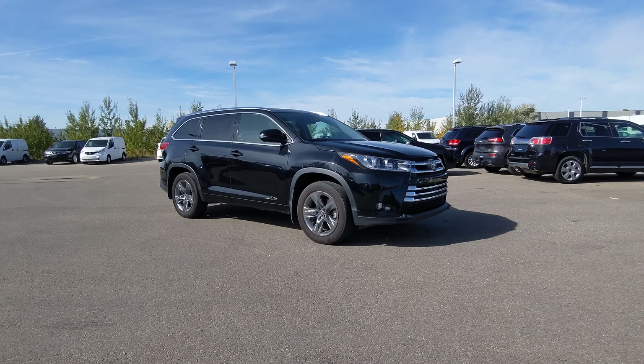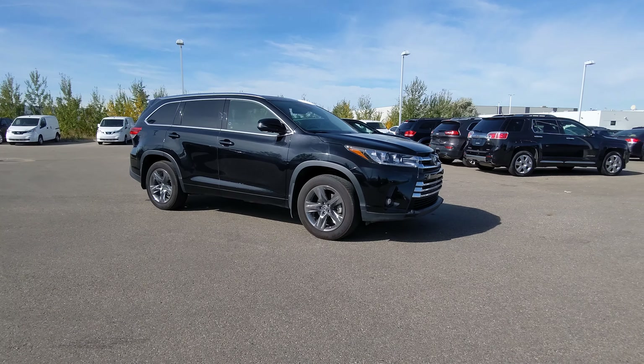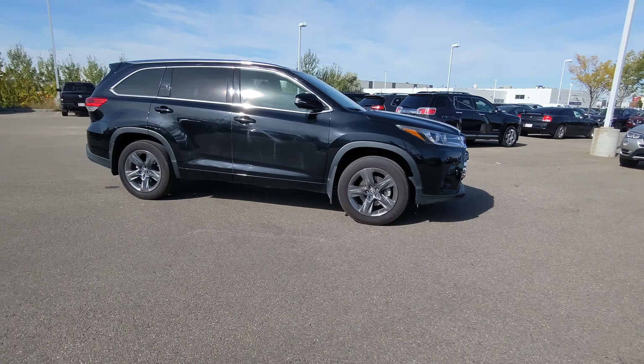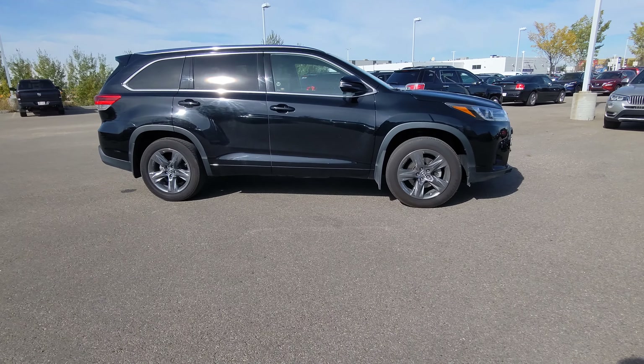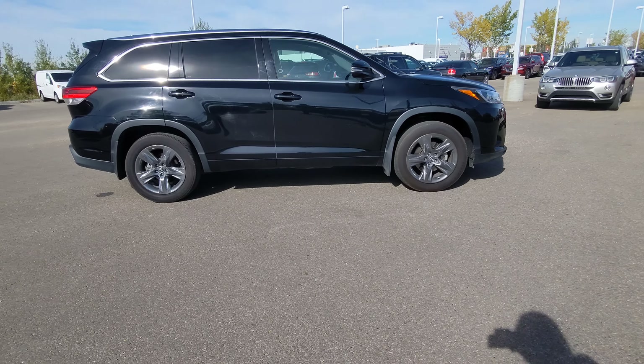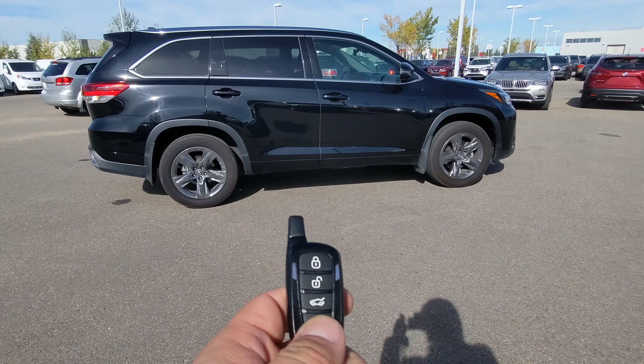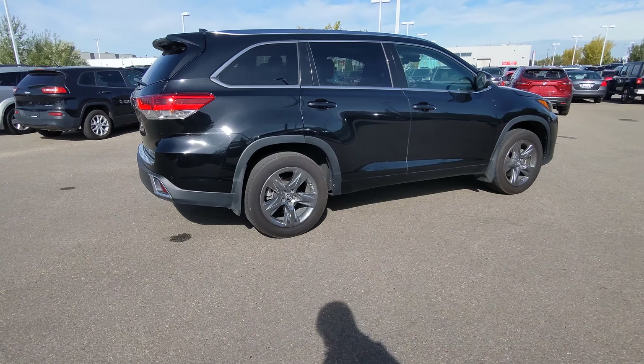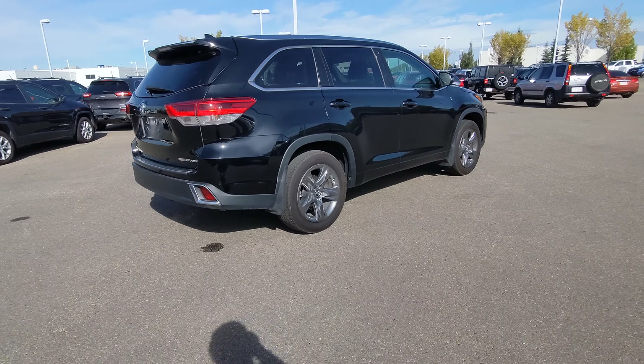Hey guys, what is up? Jackson again from Go Nissan North showing you this 2019 Toyota Highlander Limited. Color is midnight black, sitting on 19s. We got a 3.5 V6 making 295 horsepower, 263 foot-pounds of torque, and a remote starter — that is definitely going to come in handy in the next couple weeks, hopefully months.